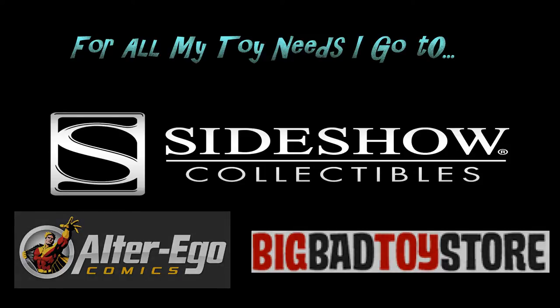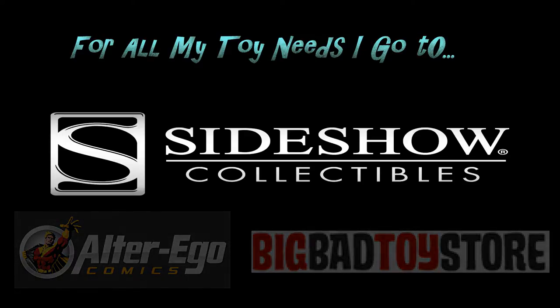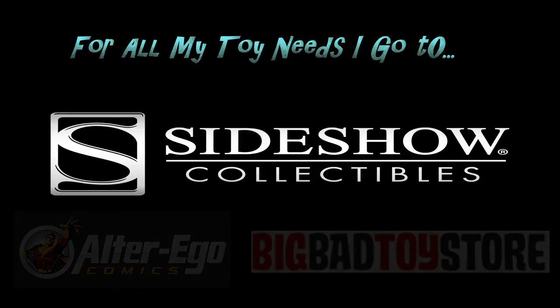And for all you action figure fans, yeah, you know who I'm talking about. Big Bad Toy Store is the only place to go. From Transformers to Batman and everything else under the sun — BigBadToyStore.com.